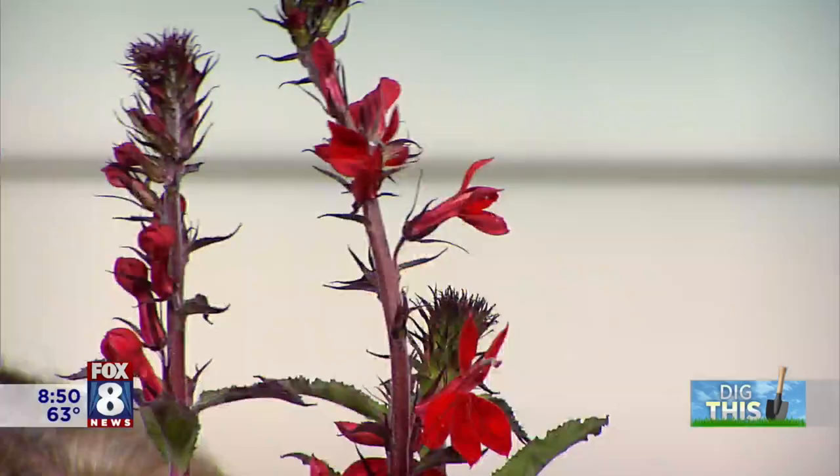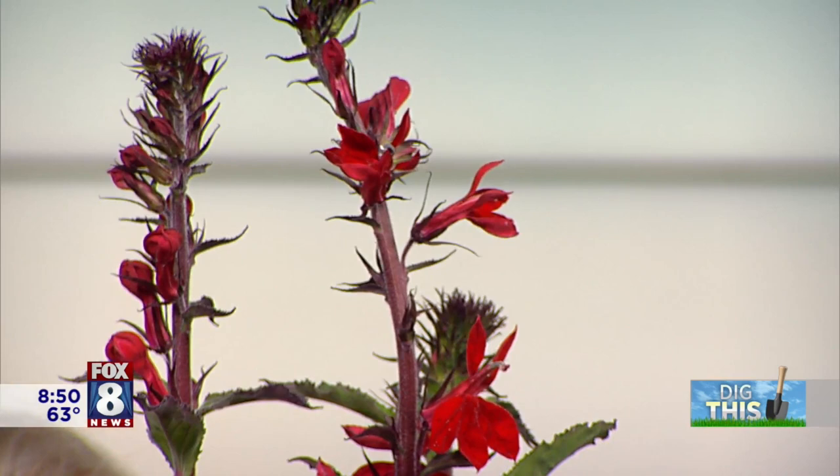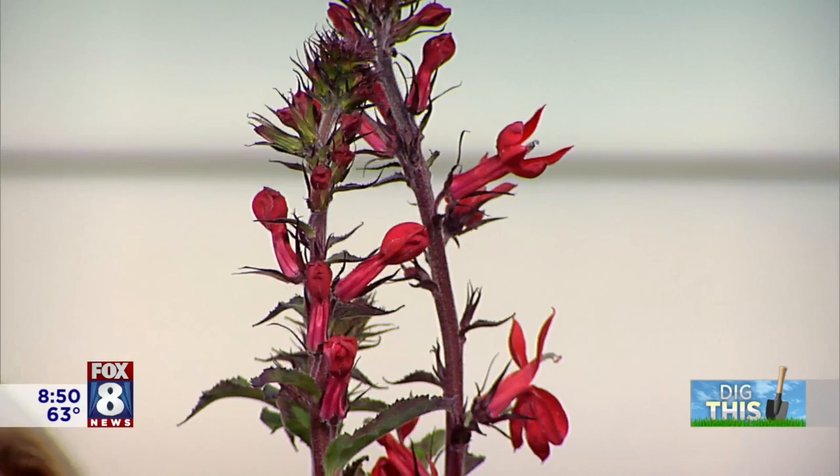This is a red cardinal flower — a native plant. Native plants are great for pollinators, though non-natives are good too. This red cardinal flower has those red tubular flowers and the hummingbirds absolutely love it. Any reds or oranges really bring hummingbirds and butterflies into the garden — they like bright colors.